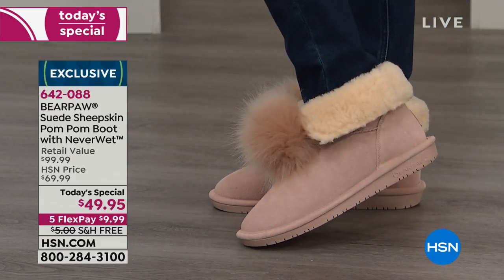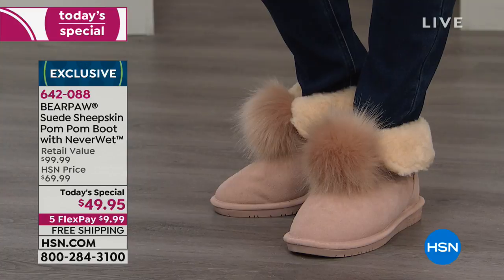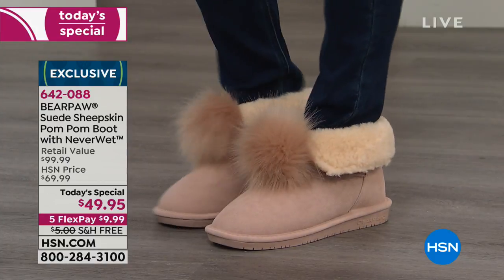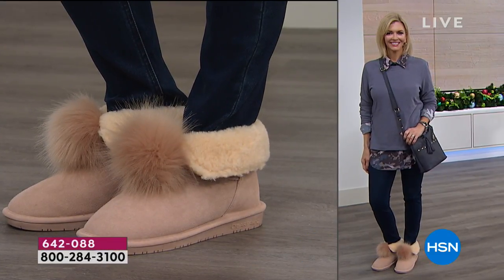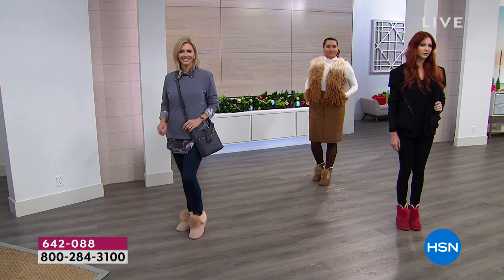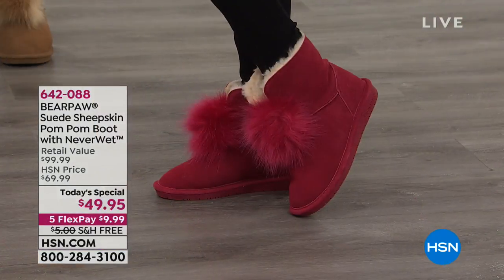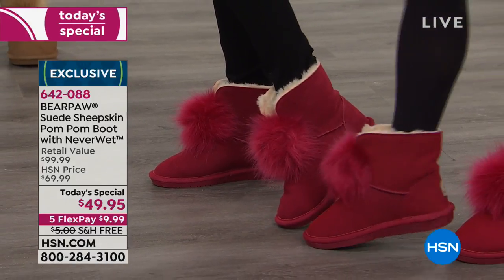They're as darling as can be — six and a half inches high. Look at it folded down. The blush — if you want the blush, we no longer have size six or seven. We do have size five. We're getting limited on size eight, and then we have nine, ten, eleven and twelve still available. The red has also been very popular — it's last call on size ten. The other sizes for red were good.